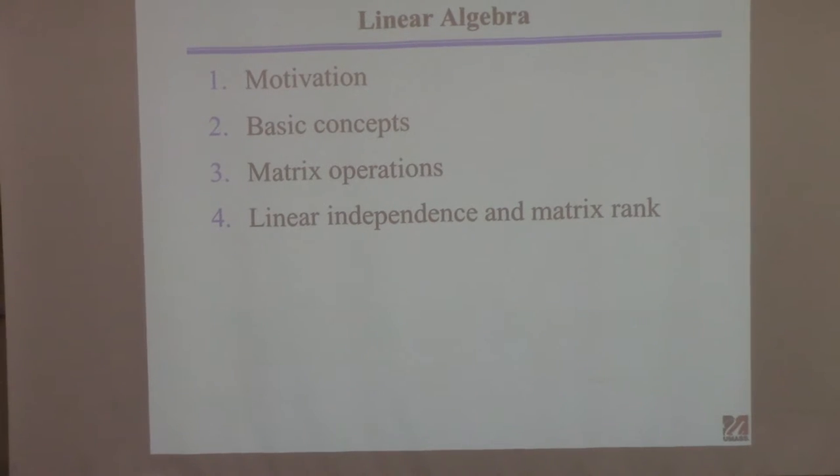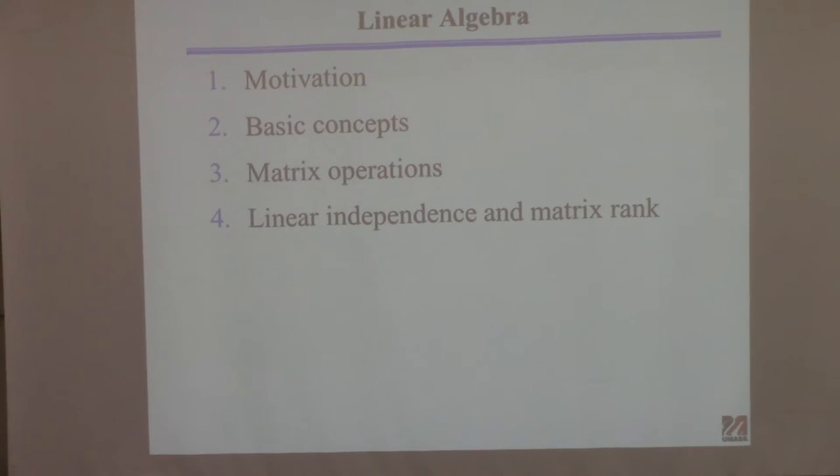This starts the second part of the course. The second exam will be focused on linear algebra — none of this will be on Thursday's exam. I'll first go through an example to motivate the kind of problem we solve with linear algebra, then go over basic concepts: matrices, vectors, how to add, subtract, and multiply them. Then I'll cover properties of matrices — linear independence and rank — and explain why those are important.